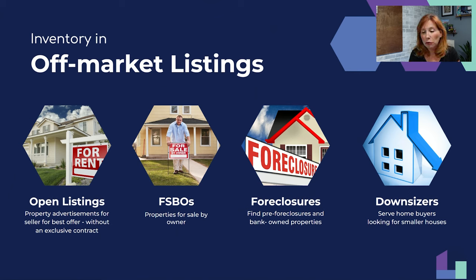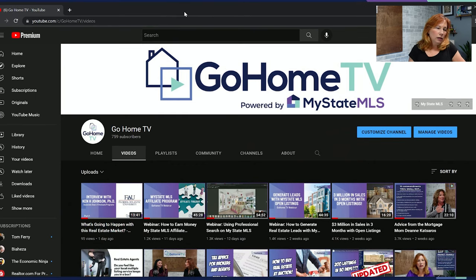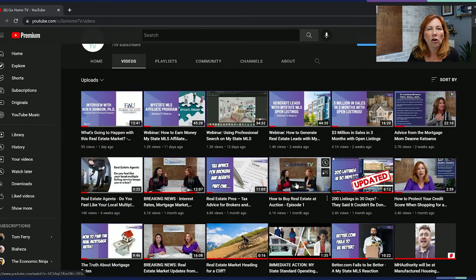Now let's talk about foreclosures. Open up YouTube and go to youtube.com/gohometv — or search 'Go Home TV' in the search bar. Subscribe to that channel and look for the video called 'How to Buy Real Estate at Auction — Episode One.' Watch that video after this webinar. It will show you where the foreclosures are, how to approach them, how to get them, how to sign them up as listings, or how to buy them at auction.